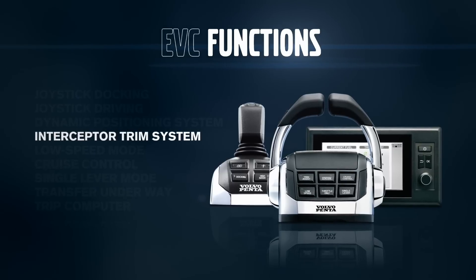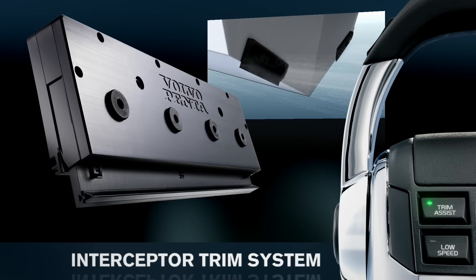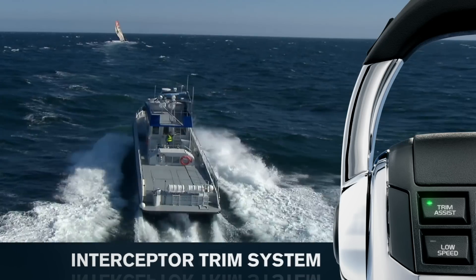The Interceptor trim system gives you perfect visibility and improved fuel efficiency, thanks to the constantly optimized boat attitude.